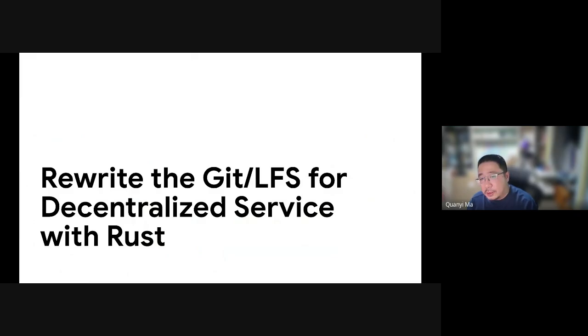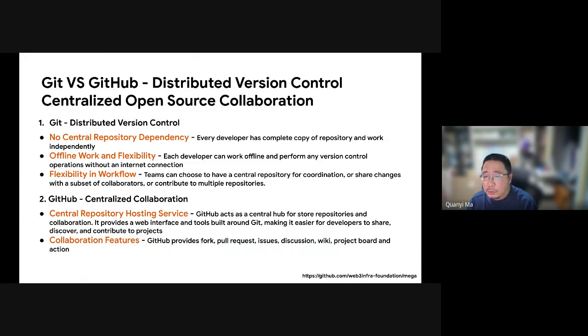Let's talk about decentralized service. Git is the most popular version control system, having no central dependency, allowing developers to work independently with complete repository copies. This makes it perfect for distributed teams. Developers can work offline, making commits and branches and syncing later. Git's flexibility lets teams choose between central coordination and independent work. GitHub, built on Git, is a user-friendly hub for storing and collaborating on projects, offering features like pull requests and issue tracking. However, being centralized, GitHub holds significant power over hosted projects — it can access all data and take actions like training AI or deleting projects.